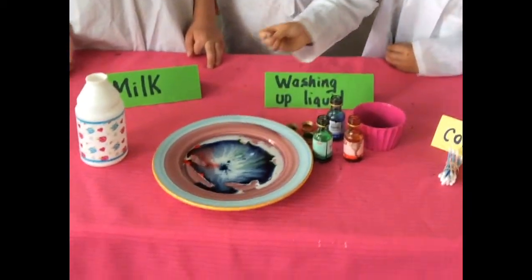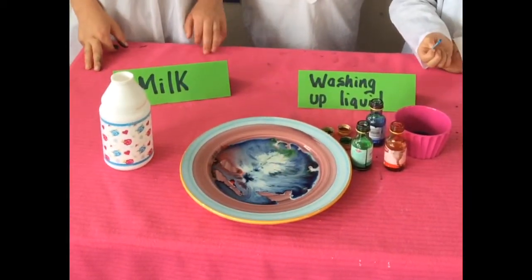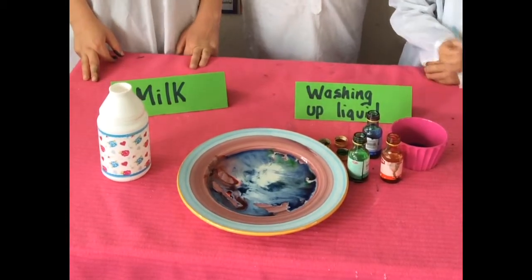Ta-da! The fats in the milk react with the washing-up liquid so that the colors separate.